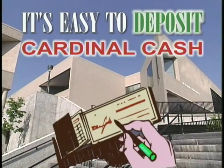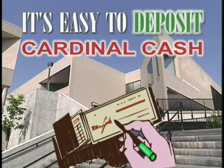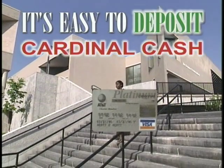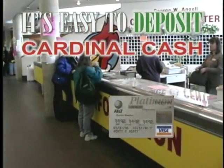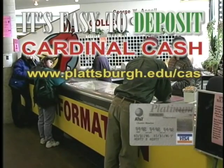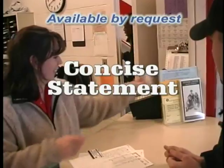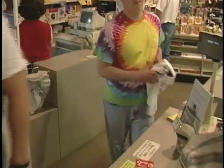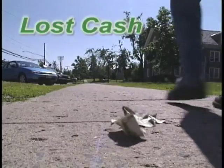Depositing money into a Cardinal Cash account is easy and can be done by mailing a check to College Auxiliary Services or by calling with a credit card. You can add cash to your account at the value transfer station in Kleinberg Library or stop by the Angel College Center desk. Perhaps the easiest way is to visit the Plattsburgh State University's website and make a deposit with a credit card. At your request, you'll receive a comprehensive and understandable statement. When you use Cardinal Cash, you eliminate the worry of stolen credit cards and lost cash.